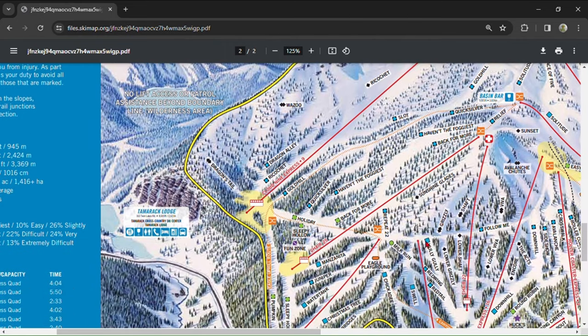Avoid Chair 25 at all costs. It's a 10-minute ride and doesn't access any terrain that you can't access from another lift. Sunshine Glades is the run I recommend least on the entire mountain. It is icy all day, every day — it can even be icy the day after a large powder dump. Additionally, Sunshine Glades is long and it can be hard to bail onto Back 4 More in case you get tired.